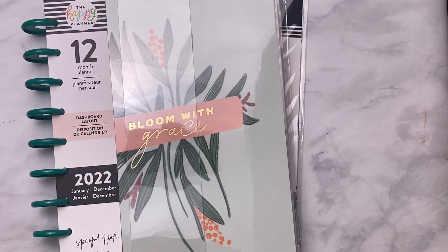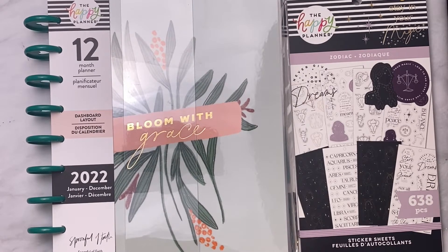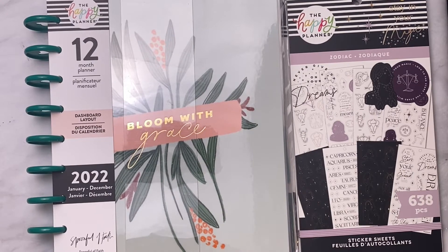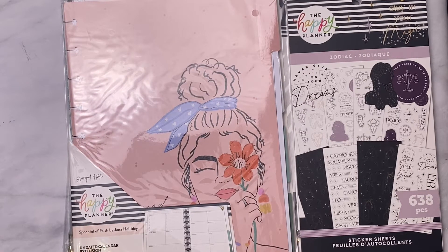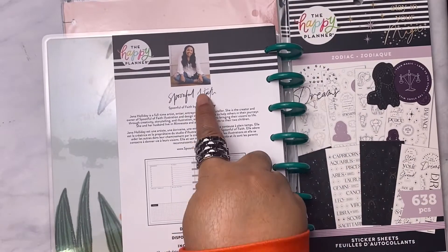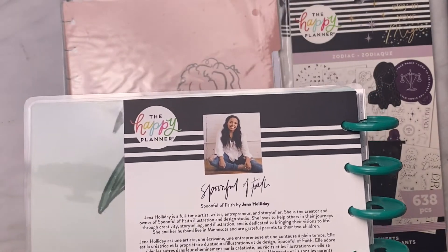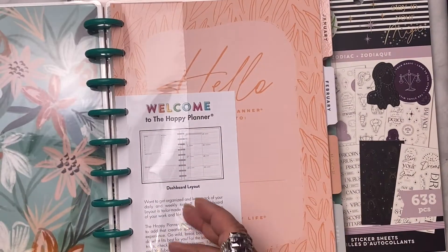That is cute. Here's the back. Now this is the 2022 'Bloom with Grace' — it's the Faith Planner dashboard layout. It's called 'Spoonful of Faith' by Jenna Holliday. I'm going to get this out. Let me slide the plastic off — that's Jenna Holliday on the cover.